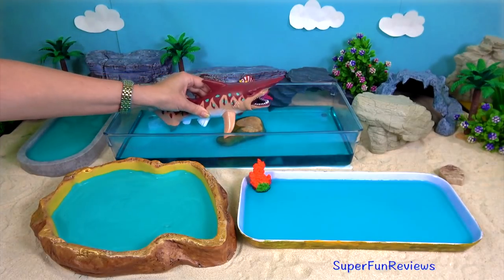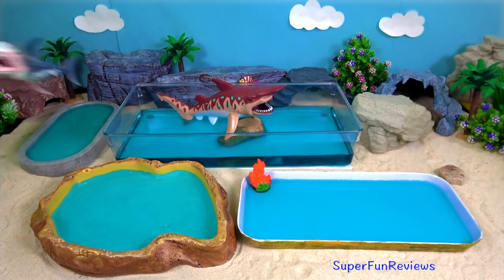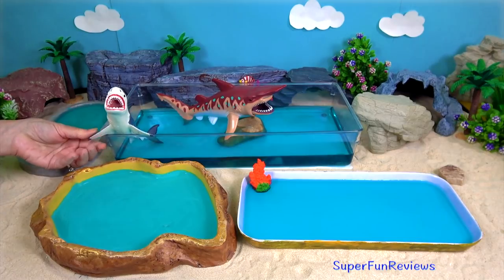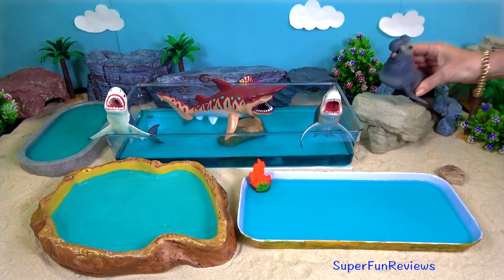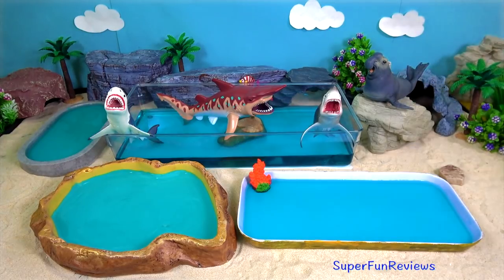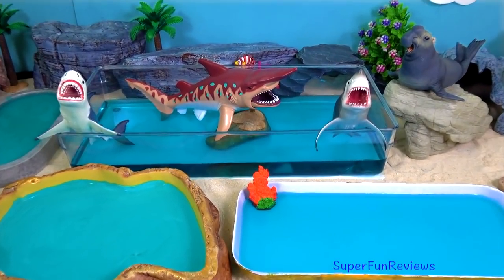Can you tell me how many cats and kittens are in today's video? Let's go.